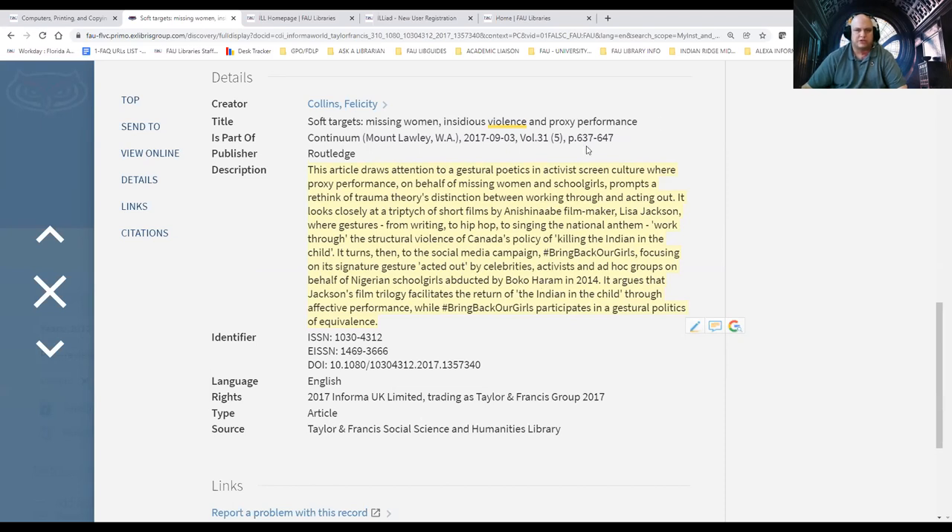I can't stress enough how important it is, when articles provide an abstract, to take advantage of it. Read through the abstract of the article you're intending to open. If it doesn't fit the scope of your research project, move on. Don't waste your time reading a 10-page article only to realize it had nothing to do with your particular topic.